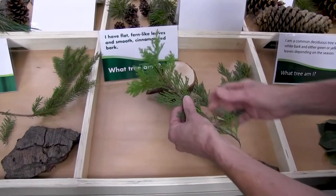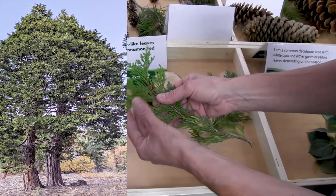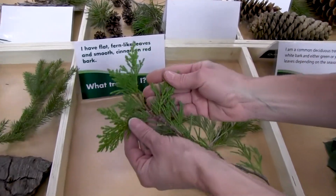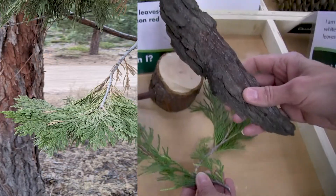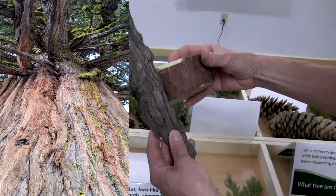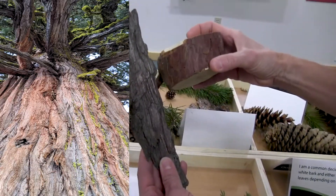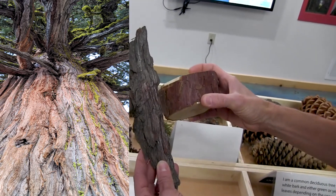This beautiful tree is a cedar tree, and it is very easy to recognize because of its flat, fern-like leaves and its smooth cinnamon red bark. The bark is very obvious when you see it because it's so red, and it has a very unique and distinct look to it that makes it a cedar.